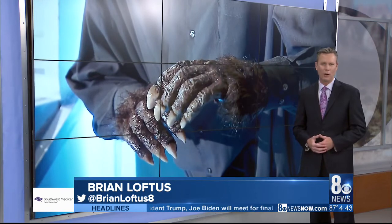Freddy Krueger, Jason, and Mike Myers have invaded Boulder City. They're all a part of Tom Devlin's Monster Museum, making it really the perfect place to visit this Halloween season.